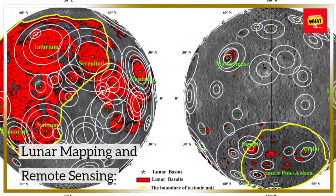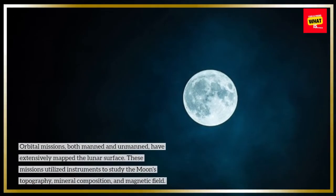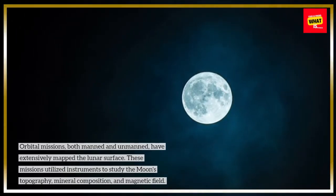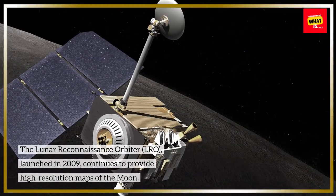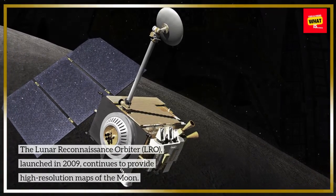Orbital missions, both manned and unmanned, have extensively mapped the lunar surface. These missions utilized instruments to study the moon's topography, mineral composition, and magnetic field. The Lunar Reconnaissance Orbiter (LRO), launched in 2009, continues to provide high-resolution maps of the moon.